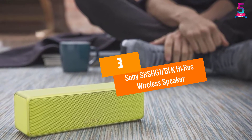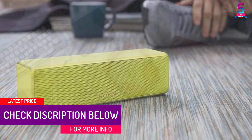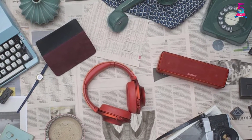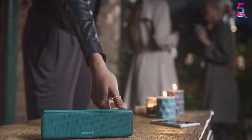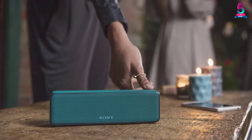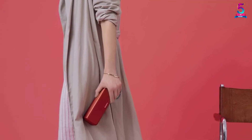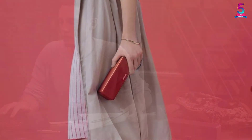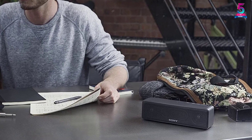At number 3: the Sony SRS-HG1 Block High-Res Wireless Speaker. The speaker is equipped with quality bass to provide deep and punchy sound. It is built with a waterproof and dustproof design that enables you to use it in different environments and all weather conditions. Additionally, the speaker has a lightweight and portable design for easy carrying and storage. It is powered by an energy-efficient battery with a long battery life of 12 hours. The speaker provides high-resolution audio and connects via Bluetooth and NFC. It also features extra bass technology that delivers a clear bass sound hard to find in headphones and portable speakers.